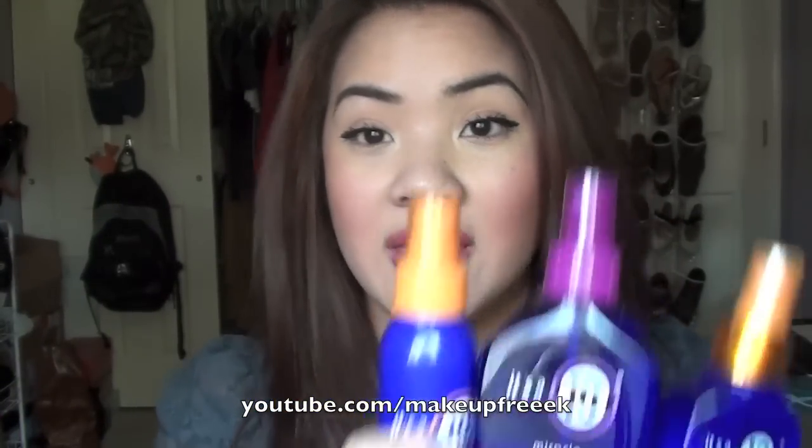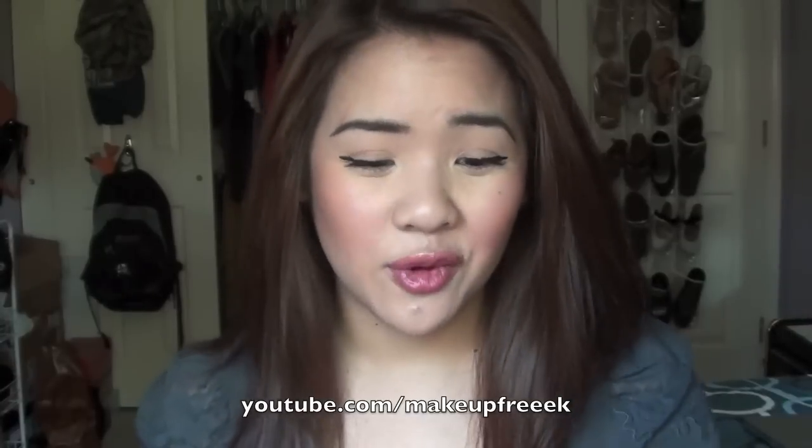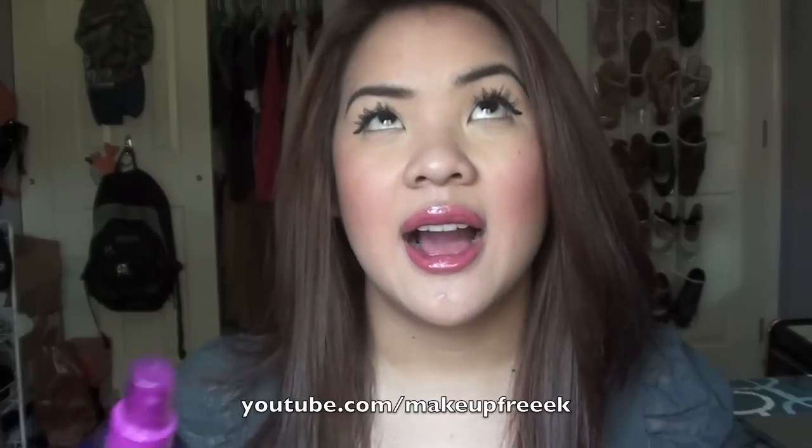I highly recommend this line. I know there's a hair mask that a lot of people love, so I really want to try that. But these are the three products I have, and I get so many questions about my hair care. Honestly, I just use shampoo, conditioner, and then one of these products — and that's how my hair looks like this. You can find these at Target, CVS, and Ulta. I get mine at Ulta because of the Ulta points.